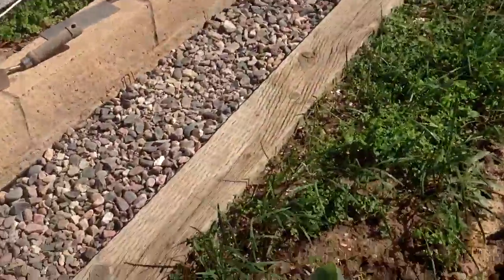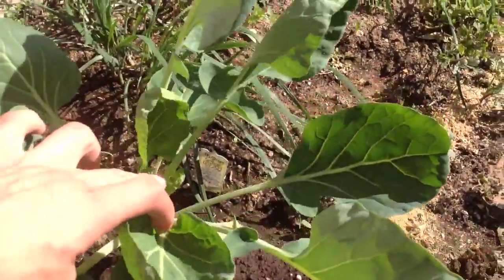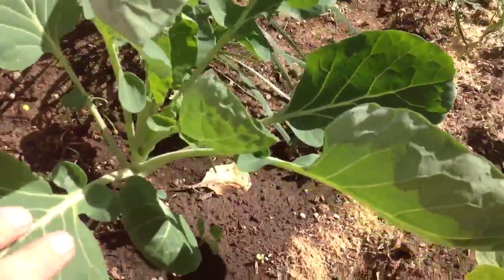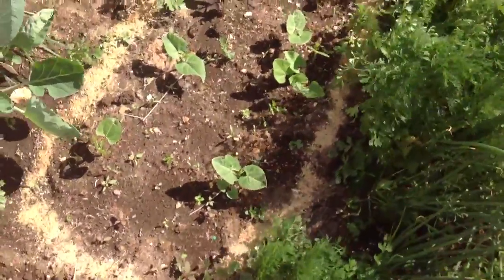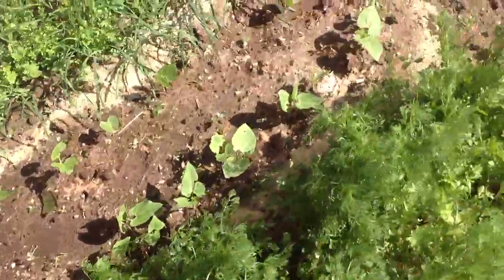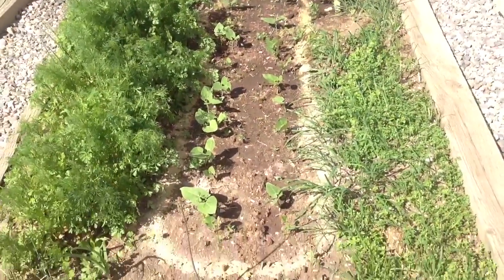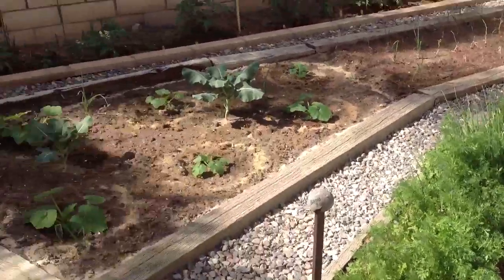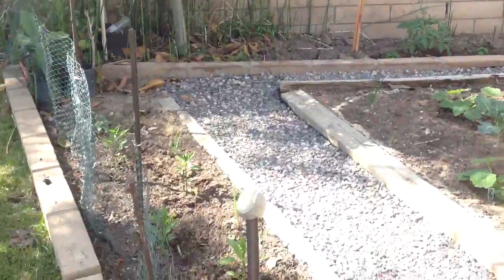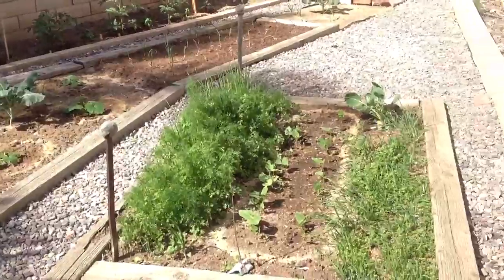My Brussels sprouts are doing pretty well too, but I don't see any Brussels sprouts coming out yet, but that's okay. And then here my bush blue lake beans — they sprouted, they're about a week or two old. That's my garden so far, it's doing pretty well.